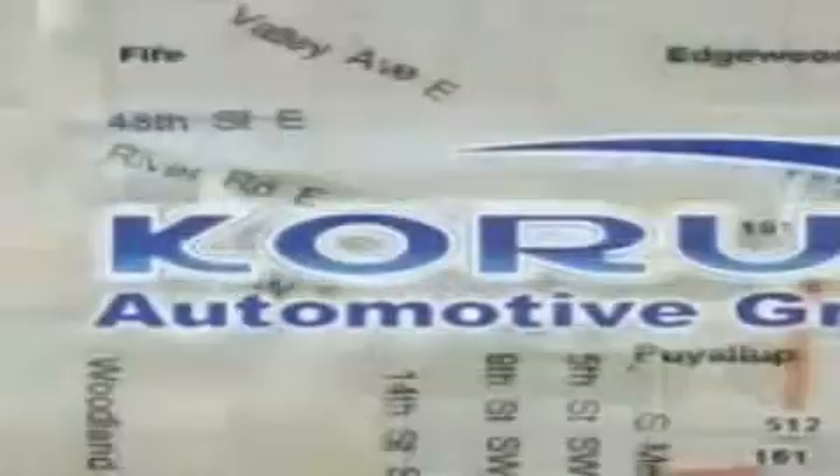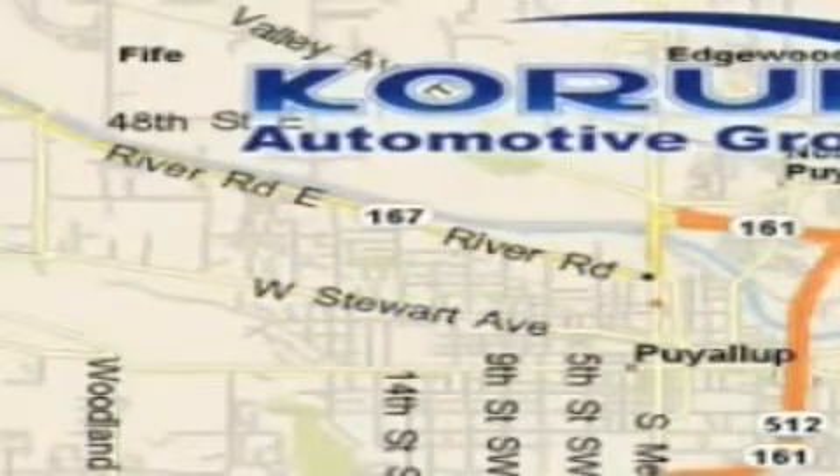Contact us today to arrange your test drive. Coram Automotive Group is located at the corner of River Road and Meridian in Puyallup.